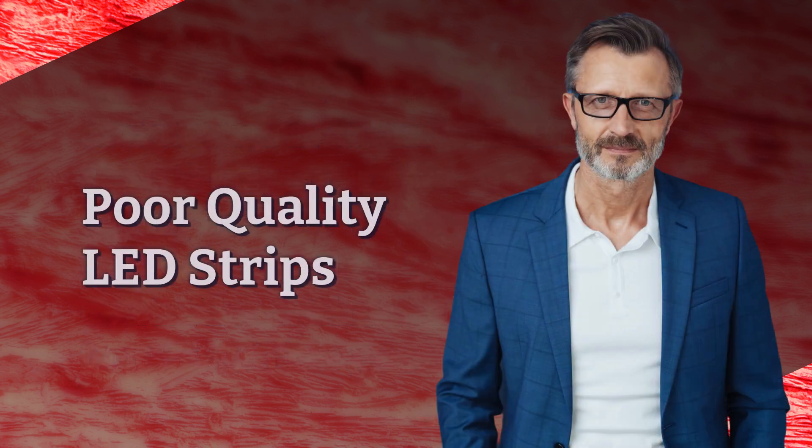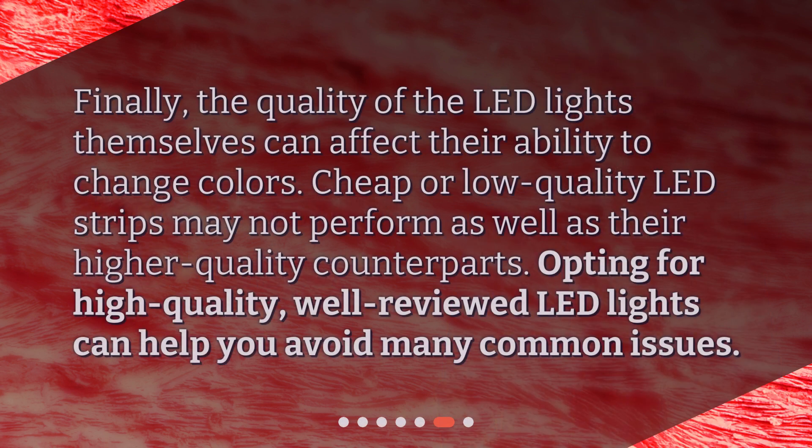Poor quality LED strips. Finally, the quality of the LED lights themselves can affect their ability to change colors. Cheap or low-quality LED strips may not perform as well as their higher quality counterparts. Opting for high-quality, well-reviewed LED lights can help you avoid many common issues.